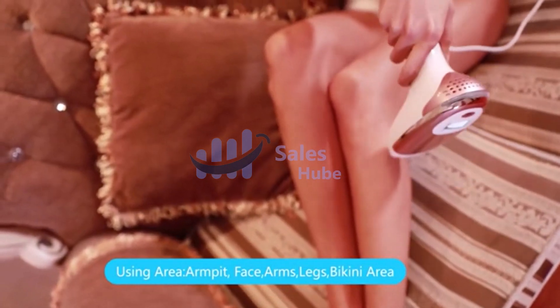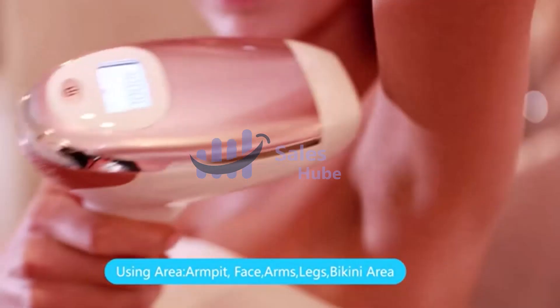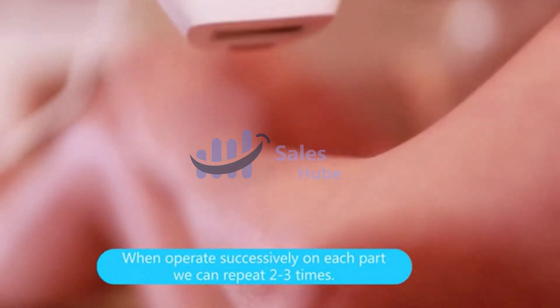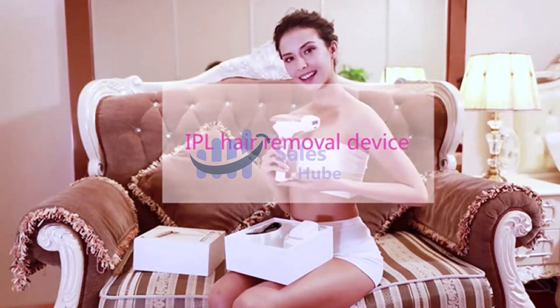Most people achieve up to 94% permanent hair reduction after 7-9 treatments. The higher the energy, the better the hair removal effect, but for safety reasons please start from low to high. Friends who are not fair-skinned are only recommended to use levels 1-3.